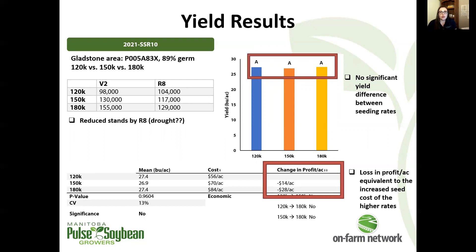Adding another 120, 150, and 180,000 seeds per acre comparison. Again, seeing some reduced stands later in the season, probably due to dry conditions. And again, no yield difference.